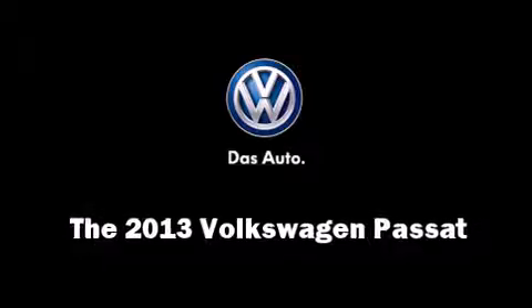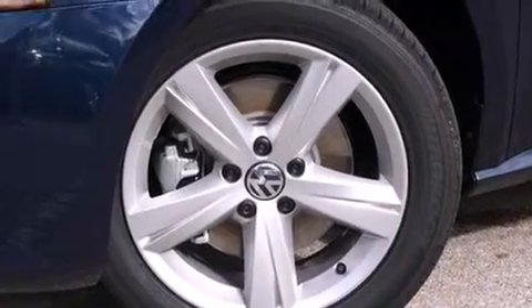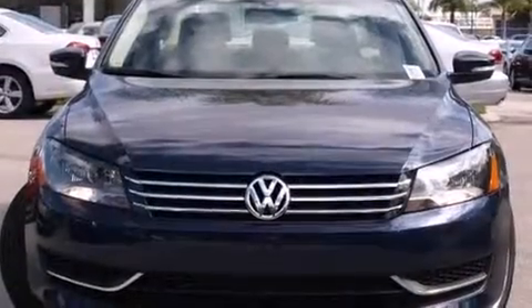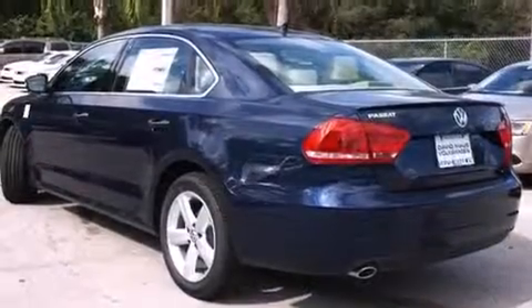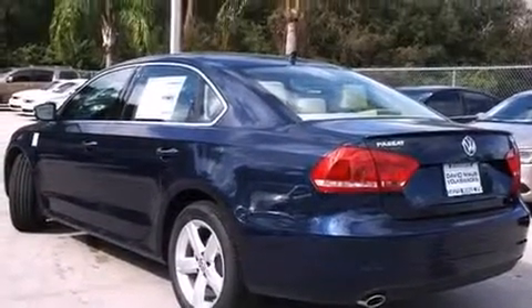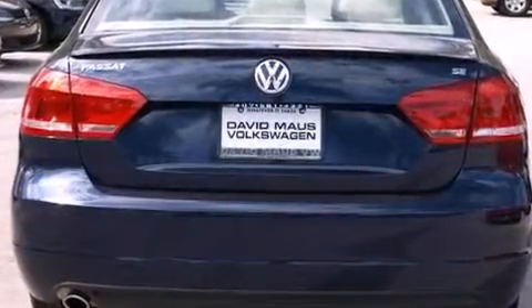You're going to love the 2013 Volkswagen Passat. This four-door, five-passenger sedan stands out among competitors in its class. Under the hood you'll find a five-cylinder engine with more than 170 horsepower, providing a smooth and predictable driving experience.